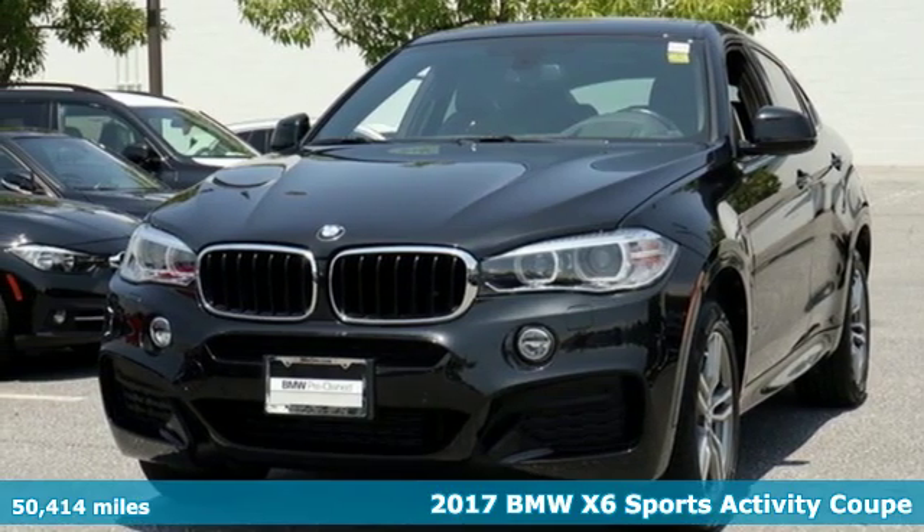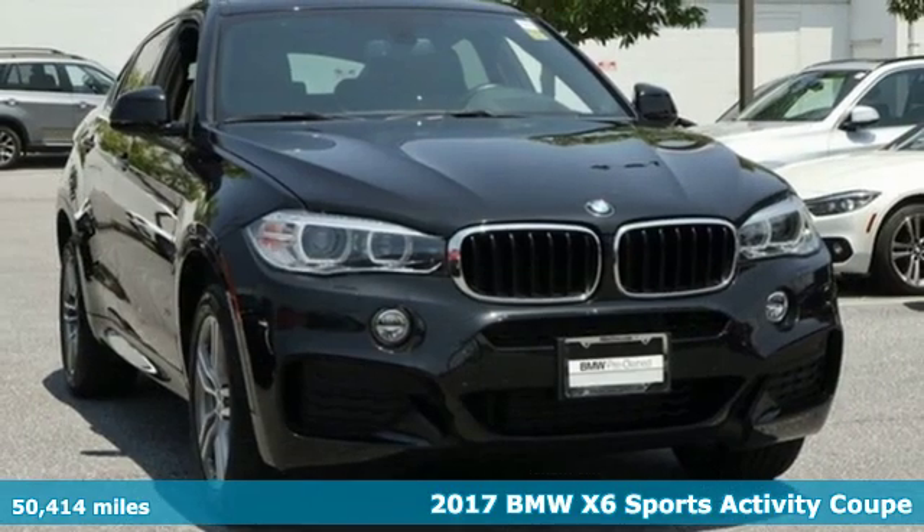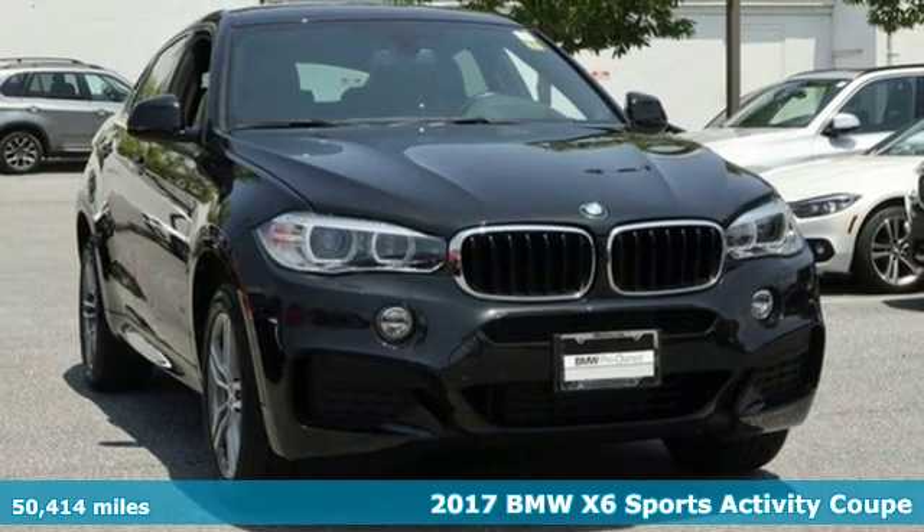It's a 2017 BMW X6, the verve of a sports car with the guts to go more places.